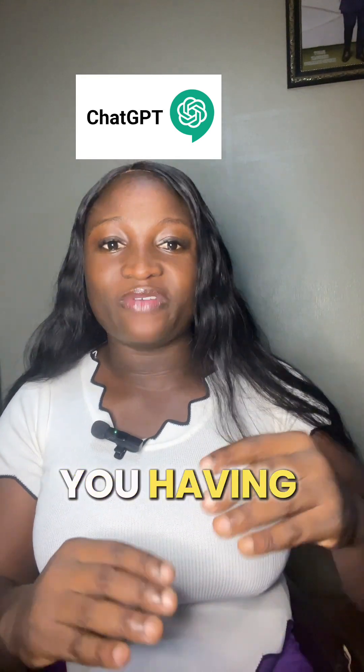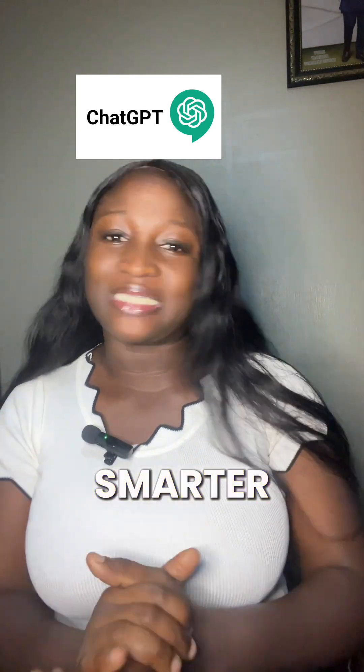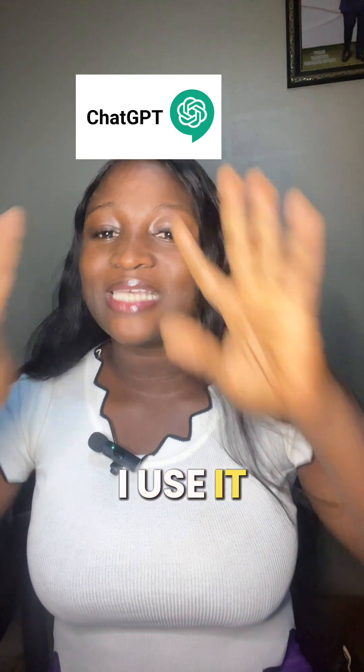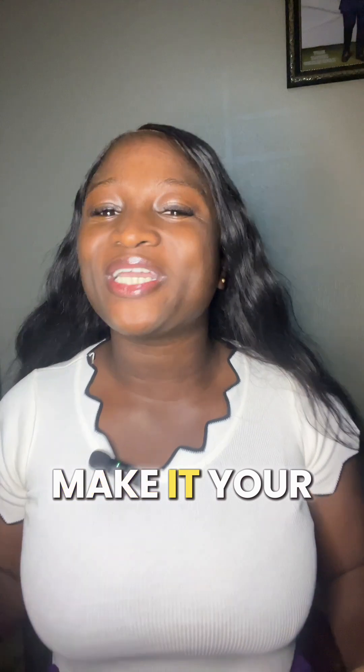ChatGPT is like having a personal assistant to help you get things done faster and smarter. You can't just do without ChatGPT — I use it every day. So as a virtual assistant, you want to make use of ChatGPT. Make it your best friend.